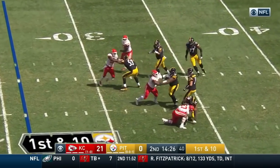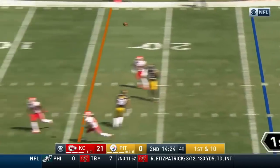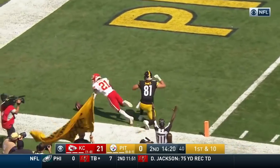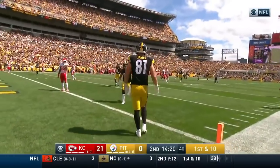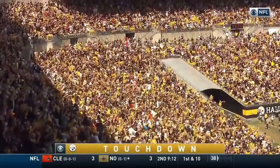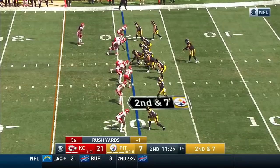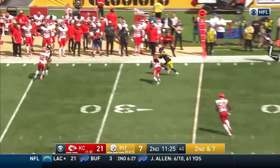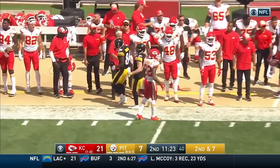Roethlisberger — protection holds up — has the backpedal, lofts it high, caught Jesse James, secures it — touchdown Steelers! Vintage Big Ben, trying to claw back in trailing 21-7. Roethlisberger sets his feet, makes the connection to Switzer, who's quickly becoming a bigger part of this offense.